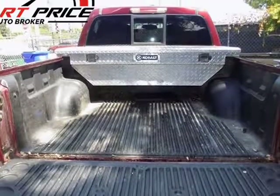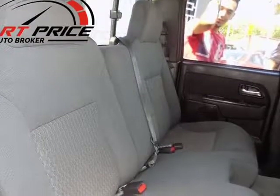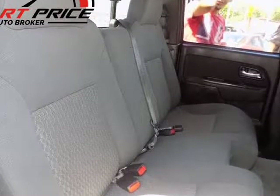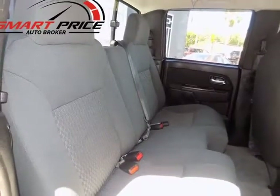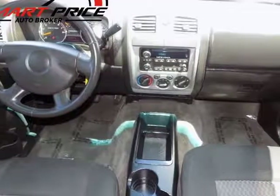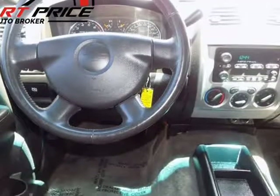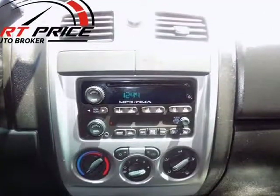This 2008 Chevy Colorado has the upper-level LT trim and has a clean title, Carfax Vehicle History Report. Sure you can buy different vehicles to put in your driveway, all to serve different purposes, or you can own a small pickup like this that doesn't break the bank on gas, is fun to drive, and is more than capable to handle your weekend project.